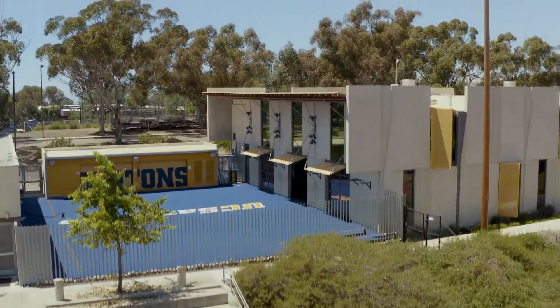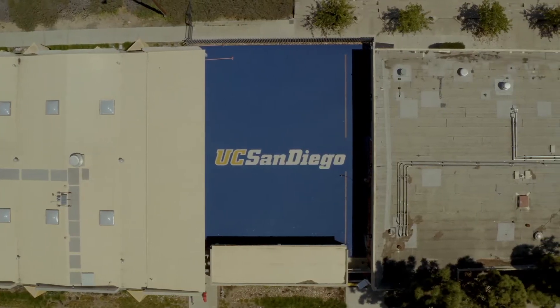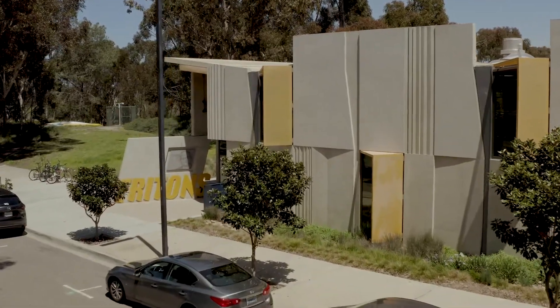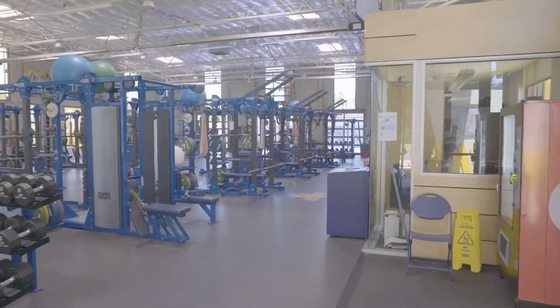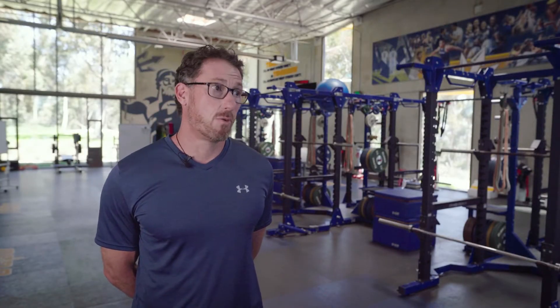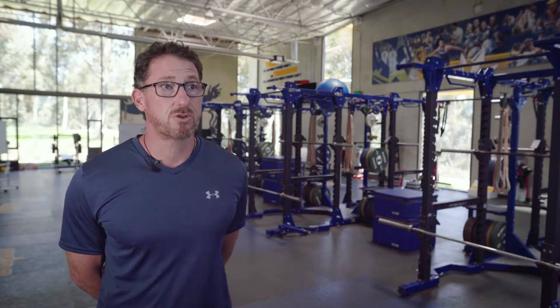This is our main athletic training facility here at UC San Diego. It's the home of the Athletic Performance Unit — it's where we develop our athletes, make them fitter, faster, stronger for the demands that they face in training and competition.